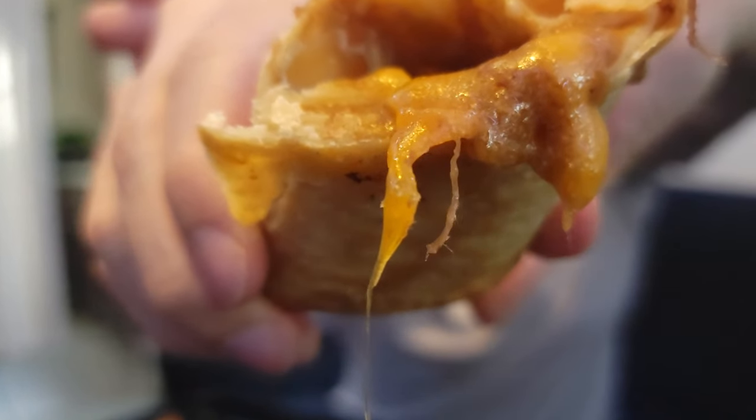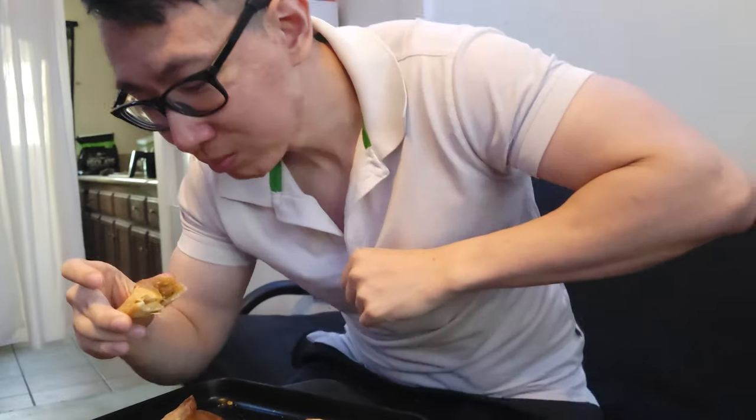Now for the chimichanga. This one has yellow cheddar, not white cheddar. Taking a bite. Wow — these two are definitely different. Now that we know the burrito has white cheddar and the chimichanga has yellow cheese, you can absolutely taste the difference. The different cheeses make the whole flavor profile very different. And I feel like there's more steak in the chimichanga than in the burrito.